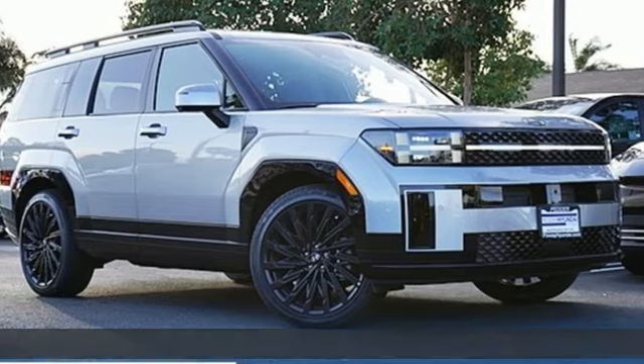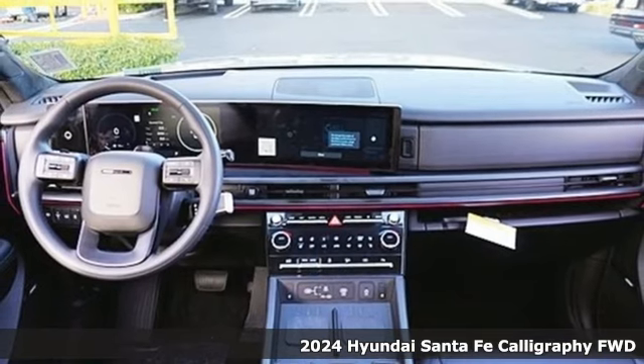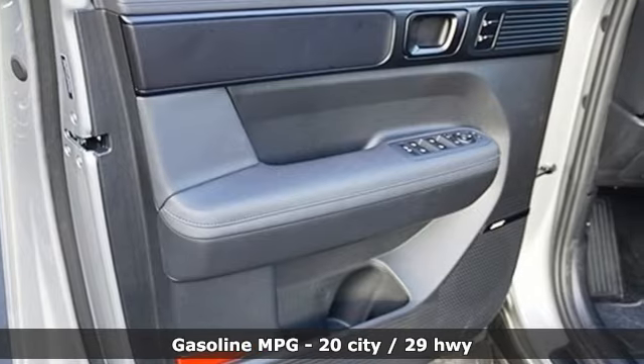It's a new 2024 Hyundai Santa Fe. It offers plenty of sport to go with its utility to make it one exceptional vehicle. It's well-equipped with the features you need.